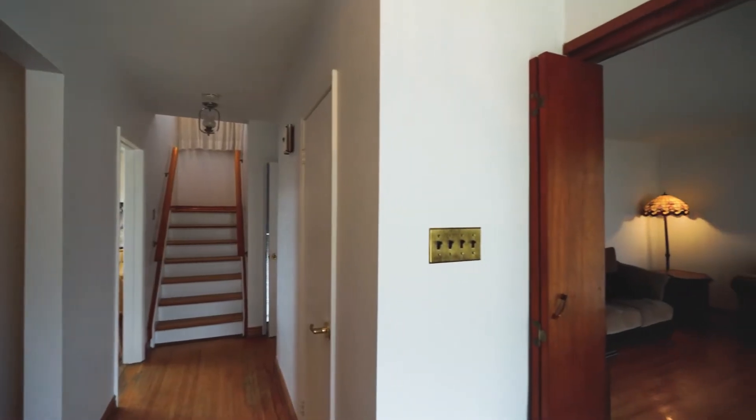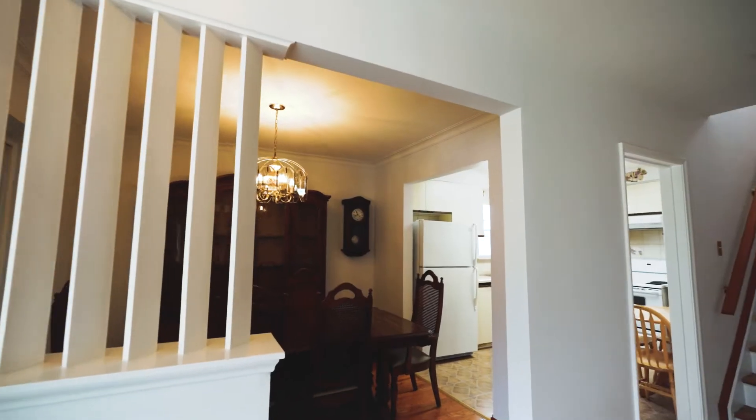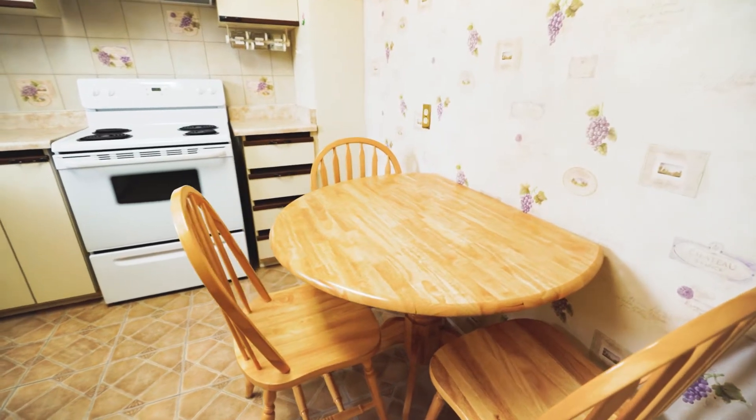Moving inside, the home has been recently painted throughout and its layout has dedicated spaces for a living room, dining room, eat-in kitchen, and three bedrooms, two of which have walk-in closets.